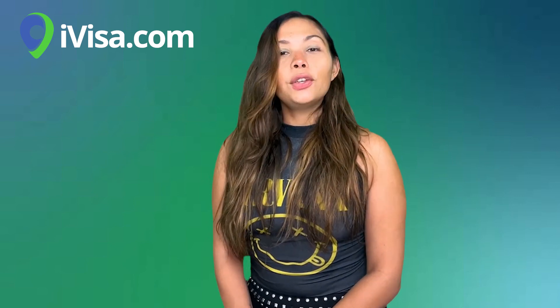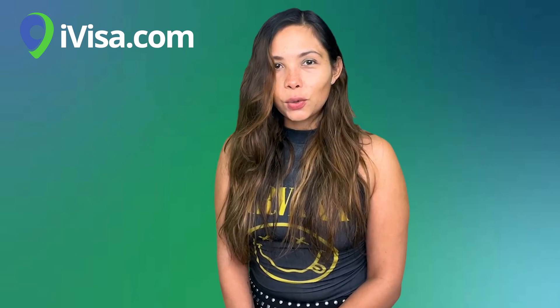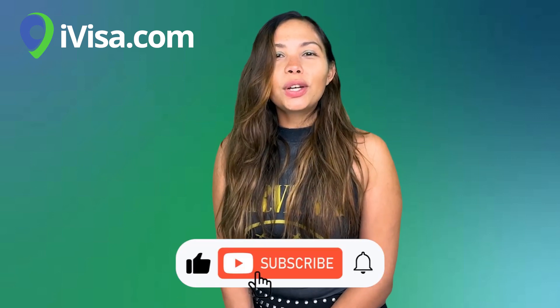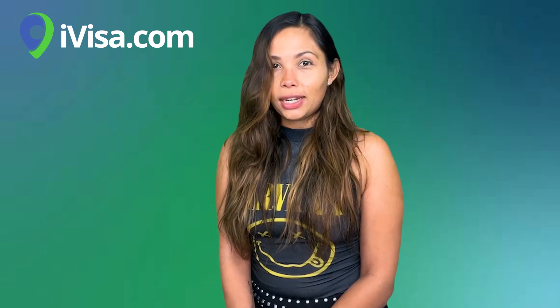If you still have some questions about the Schengen visa application, you can leave them in the comment section below and I will get back to you ASAP. I'm Dalma, your travel expert. Make sure you support us by liking this video and subscribing to our channel. You can also click on the bell to turn on your notifications. And that was it for today — I'll see you in the next video. Safe travels!